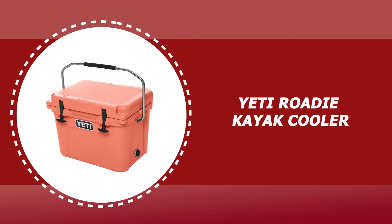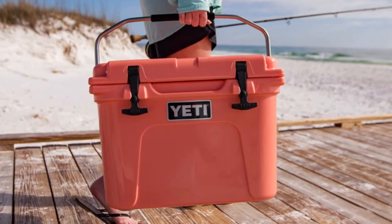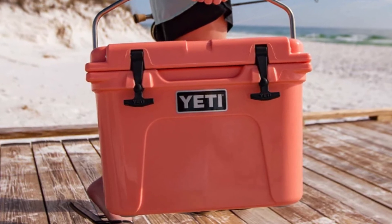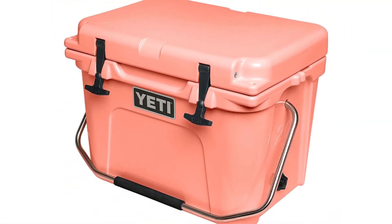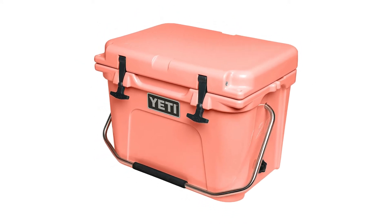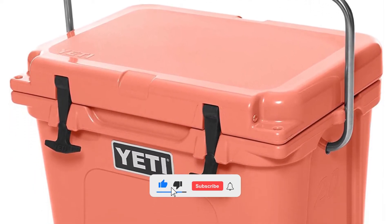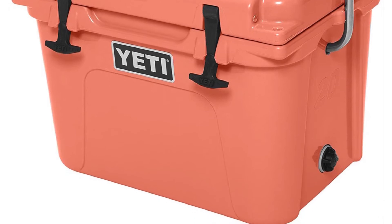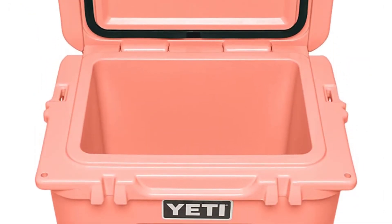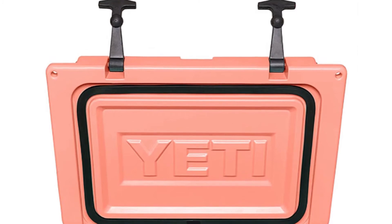Number 5: Yeti Roadie Kayak Cooler. The Yeti Roadie Kayak Cooler is BYOB's new best friend with a capacity of up to 14 cans with a recommended 2-to-1 ice-to-contents ratio. The roto-molded construction makes it armored to the core and virtually indestructible. It features T-Rex lid latches made of heavy-duty rubber with patented keeper technology, double-haul handles made with military-grade polyester rope, non-slip feet, and tie-down slots for easy mounting to your boat, trailer, or truck bed.